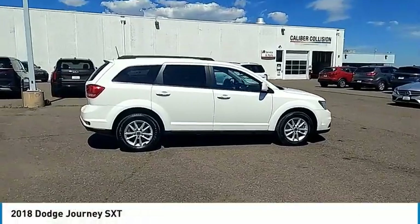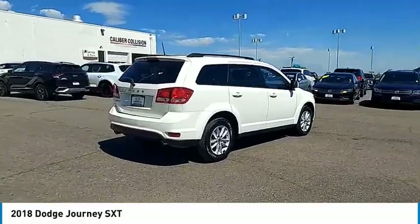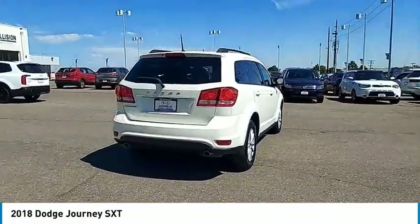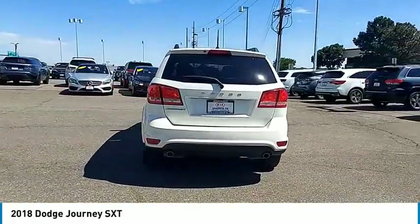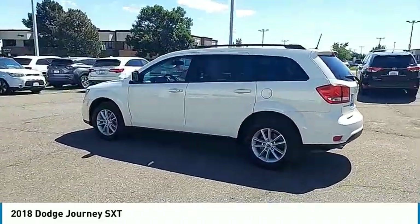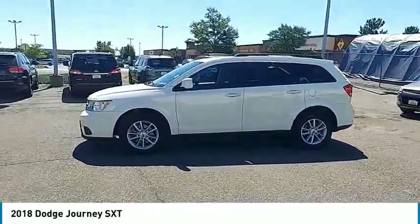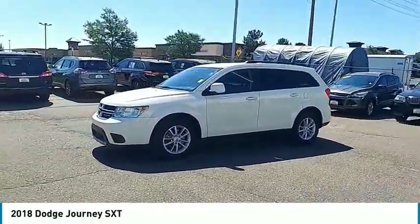Come test drive the 2018 Journey. Dodge Journey combines the practicality of an SUV with the comfort of a car, all while boasting a style all its own. The Journey's optional third row seat, along with innovative features like a chilled beverage cooler and in-floor storage bins, make it a good and affordable alternative to a traditional minivan.